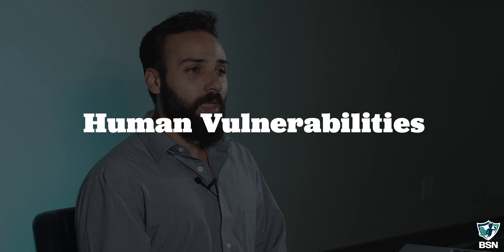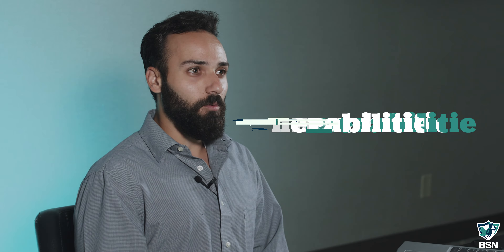At Breach Secure Now, we help you assess those human vulnerabilities and we give you tools to mitigate those vulnerabilities, like continuous security awareness training.